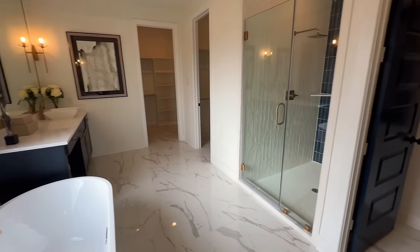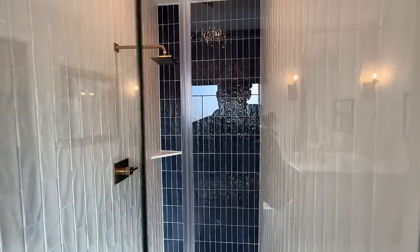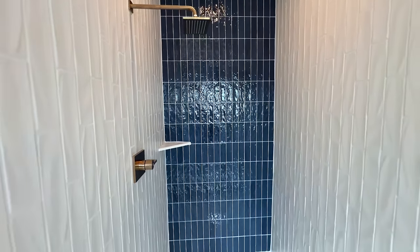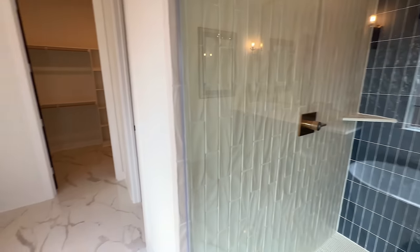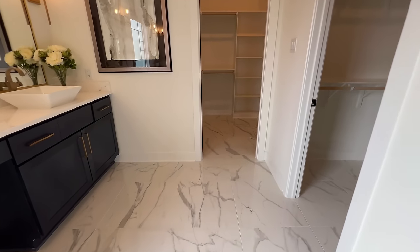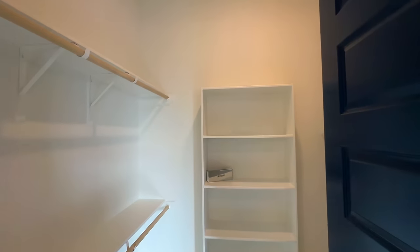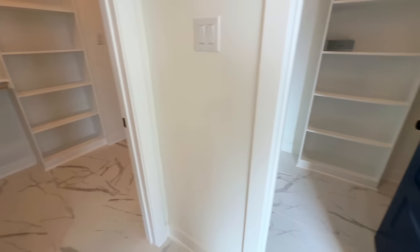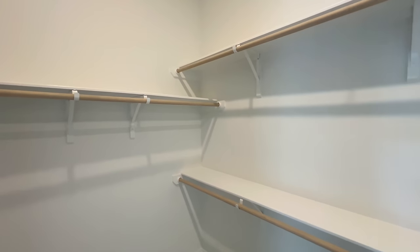Your toilet will be to the right, then this will be your walk-in shower with a brass waterfall shower head, tile backsplash, and marble tile flooring. This will be one closet — probably for the fellas — and then another one most likely for the ladies.